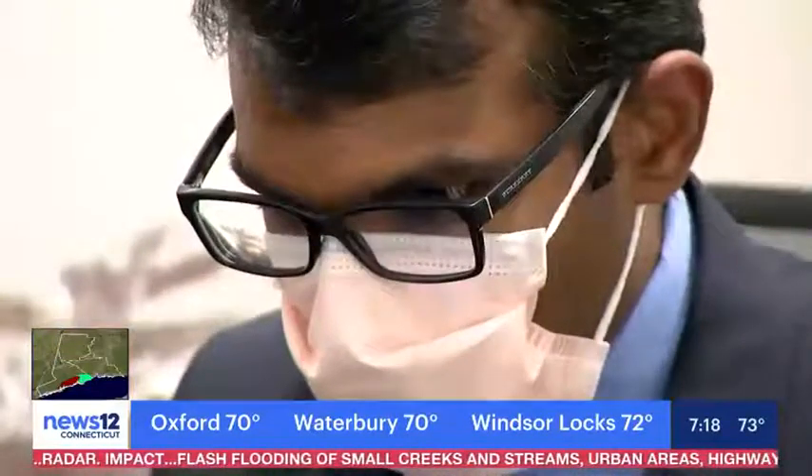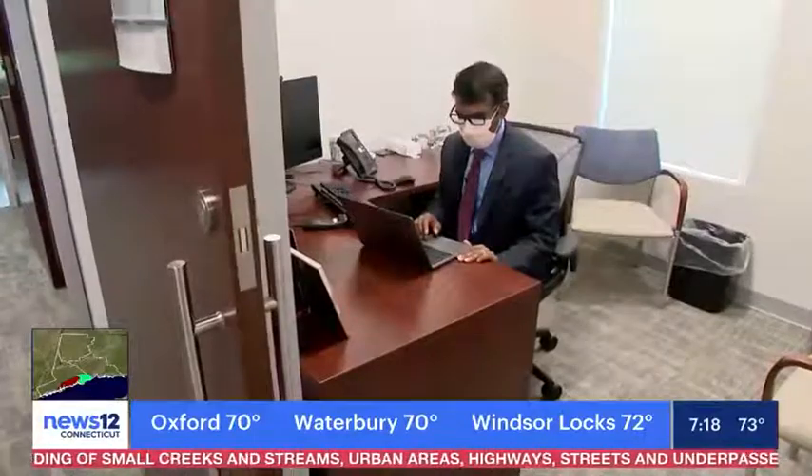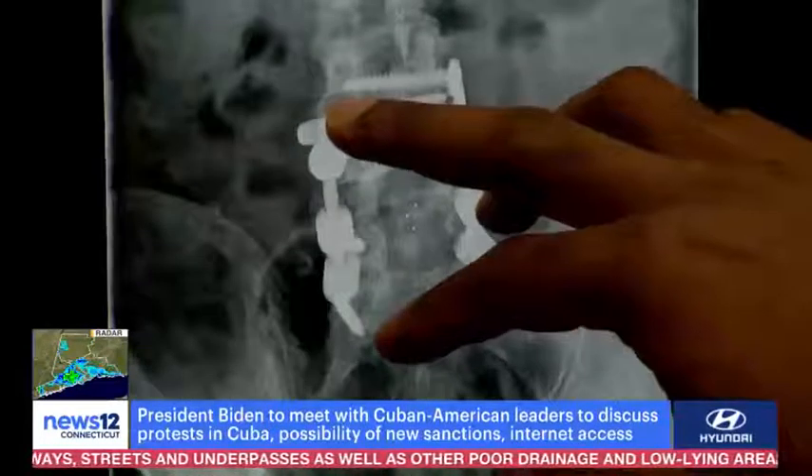Only two patients in the world have had this surgery so far, and one of them is a patient of Dr. Vijay Yanamadala with the Ayer Neuroscience Institute Spine Wellness Center in Westport. He had already had a lumbar fusion surgery.